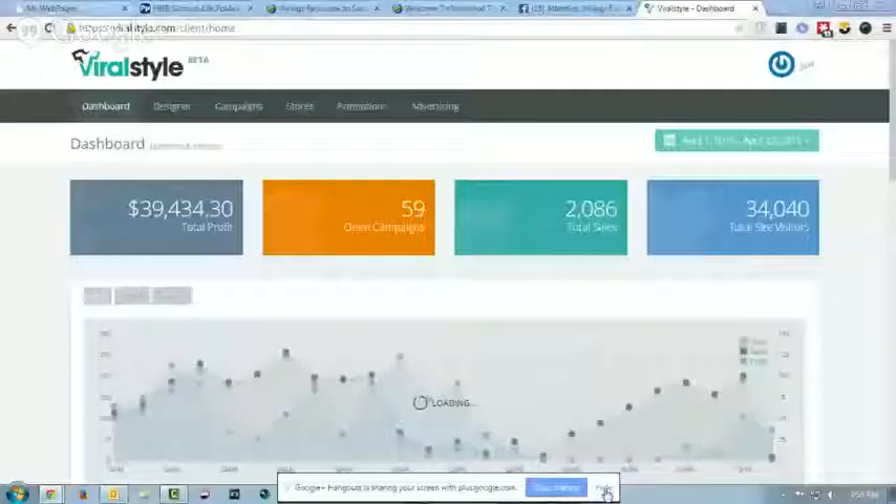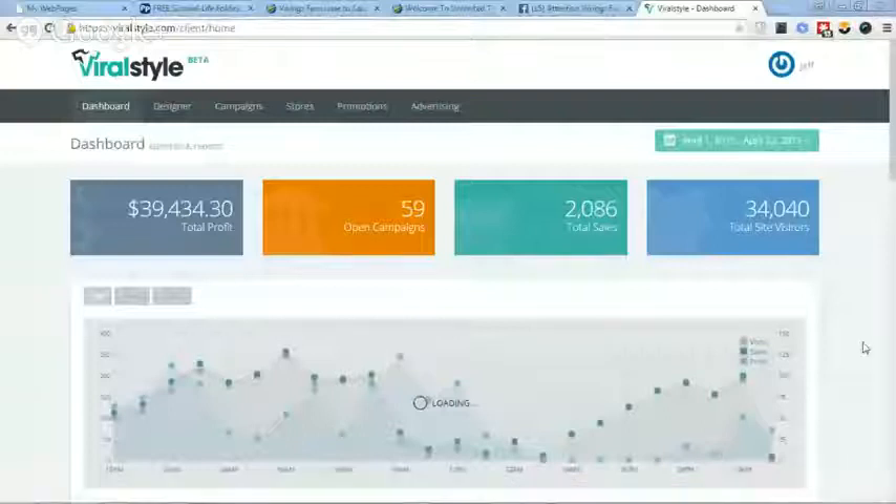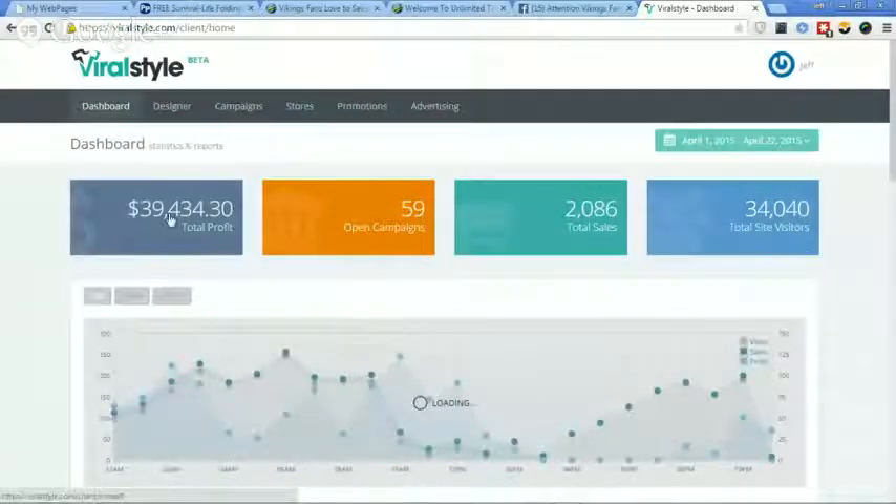Here are the dollar amounts in case anyone thinks I'm making this up: $39,434.30 this month in commissions on selling t-shirts. It absolutely does work. You can make a lot of money on Facebook — building leads to your Lead Lightning funnel, using Facebook to build leads for your Power Lead System funnels, or using Facebook to generate leads for your MLM opportunity.